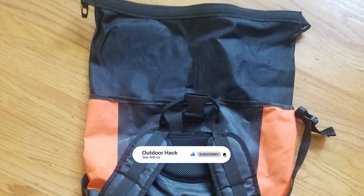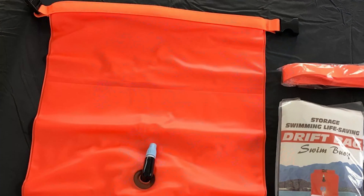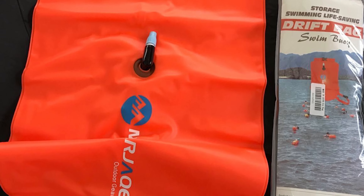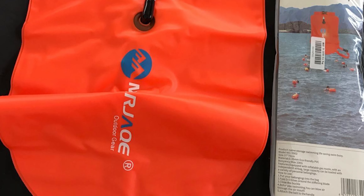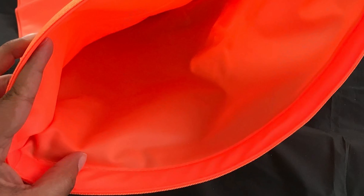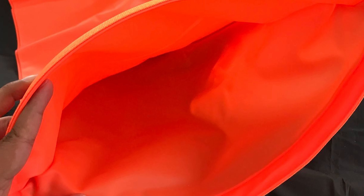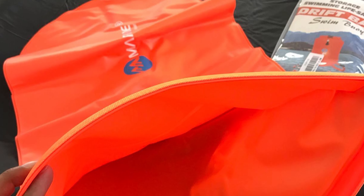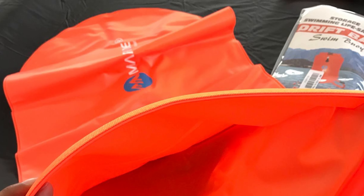The brightly colored swim buoy is extremely noticeable and obvious for boats, jet skis, kayaks, canoes, surfers, and paddle boarders to see you. It also offers an adjustable and removable waist belt that meets different waist size needs. This dry bag can be worn on your waist while surfing, sailing, or swimming, and it is very light to bring along for swimming and kayaking in the open water.